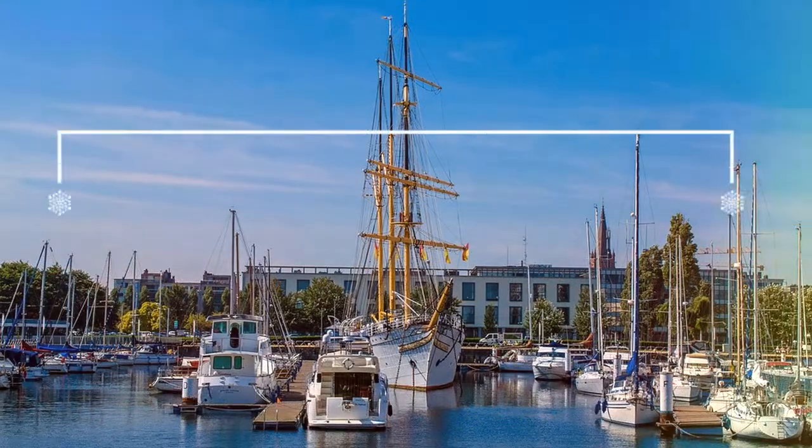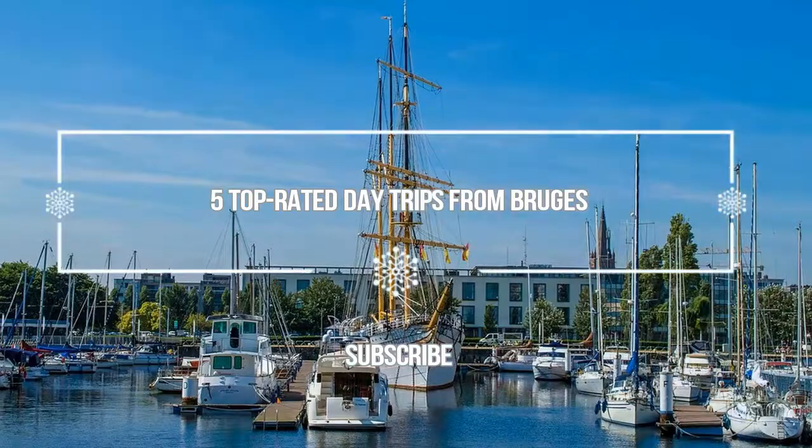Hello guys, welcome to Love is Vacation YouTube channel. I want to give you information about five top-rated day trips from Bruges.